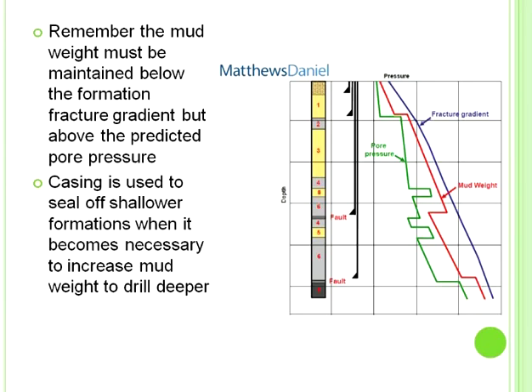Returning to the mud weight window: this example mixes pressures and gradients a bit, but let's focus on the principle. The driller has to stay in between the pore pressure and fracture gradient. Here's the casing point, here's the pore pressure, here's the mud weight in between. We wanted to drop the mud weight at this point — just drilled, set the casing point, then mud weight down, casing point, and drilled in again. So this is the mud weight following the example we just looked at.